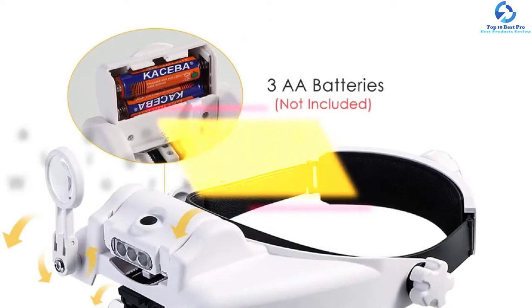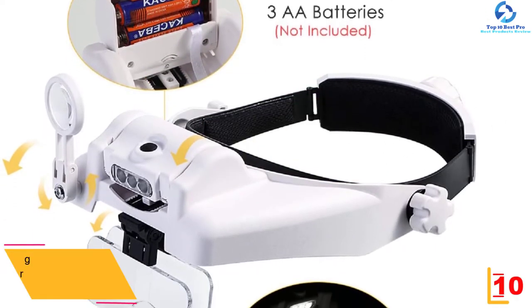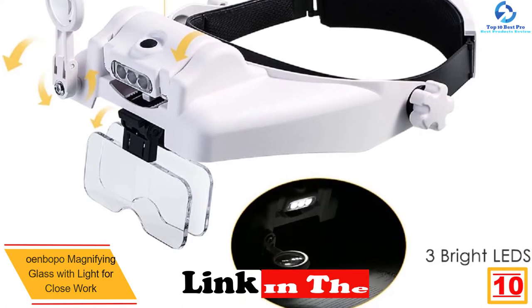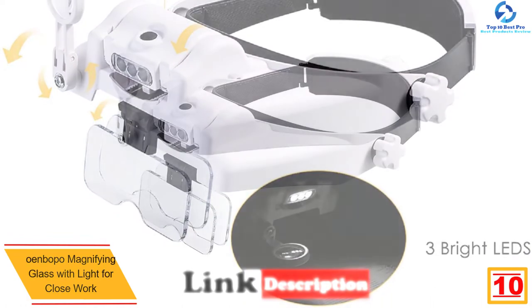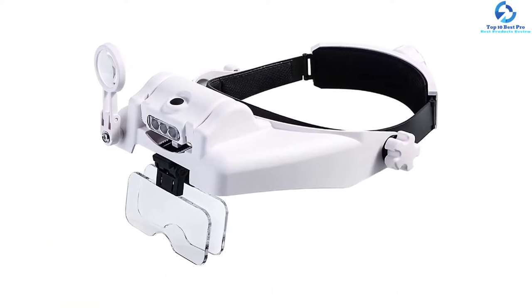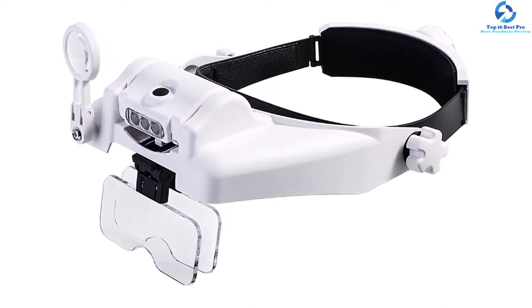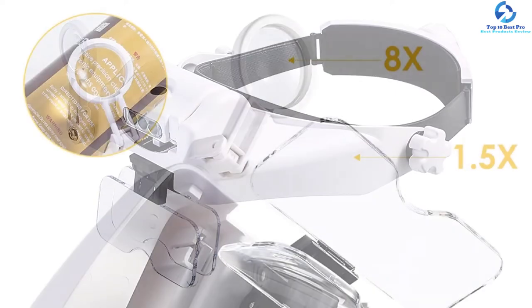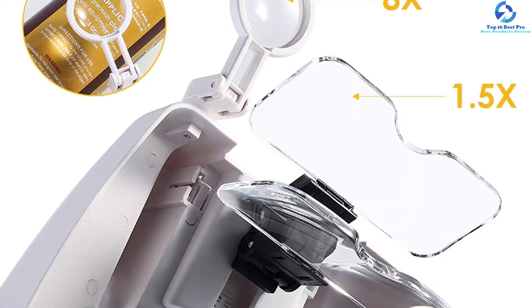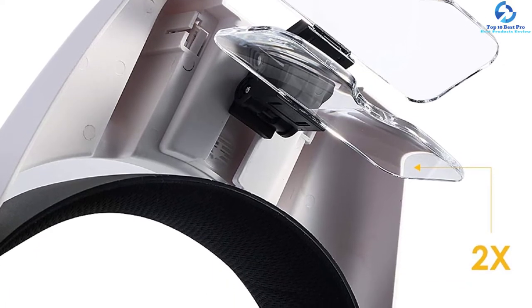Starting at number 10, we have the Owenbopo magnifying glass with light for close work. This headband magnifier improves low vision and gives a very clear view. Being hands-free, it's suitable for reading, soldering, and painting among other applications. The light angle is very easy to adjust so you can focus it to the exact point you're working on. It is cordless and runs on three AAA batteries.